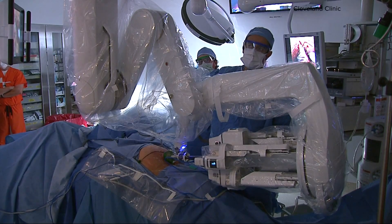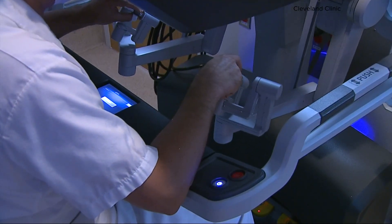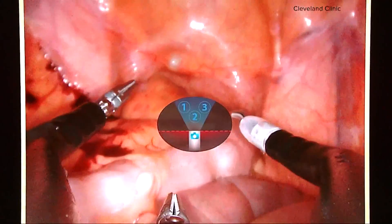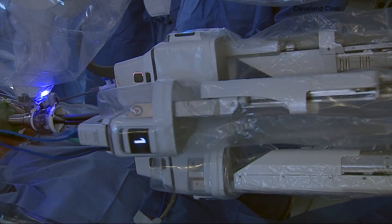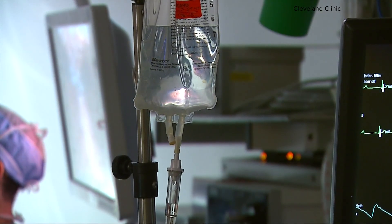Dr. Jihad Kayouk performs nearly 200 prostate cancer surgeries a year. The clinic is just one of a handful of hospitals that do a new procedure called transvesical prostatectomy using single-port robot technology. What's different is how they access the prostate — the cut is just under the belly button, and the robot goes straight into the bladder, looking at the prostate from the very first minute.